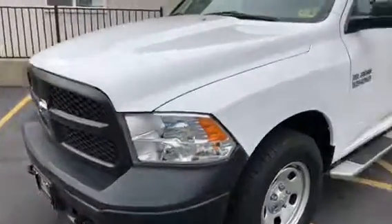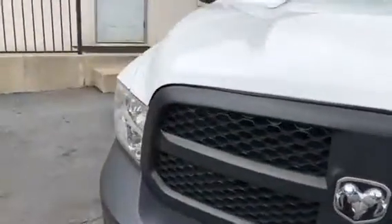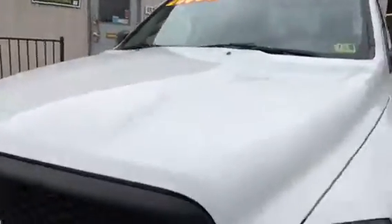This truck has been inspected by our factory trained technicians to validate and notify us of any mechanical, safety, or cosmetic concerns. All the mechanical and safety items are addressed and approved immediately. I'll use this video to authenticate its general cosmetic condition.